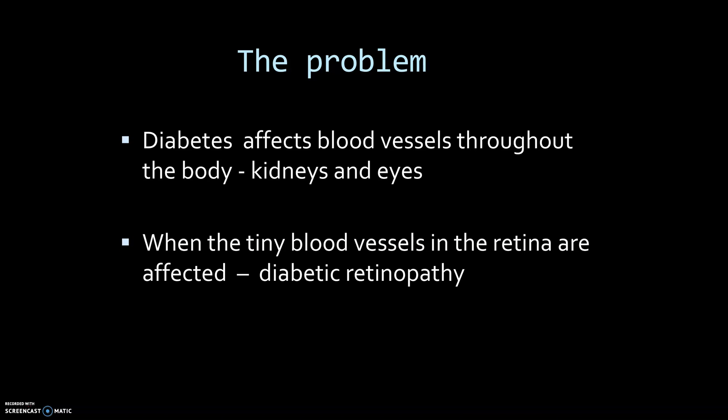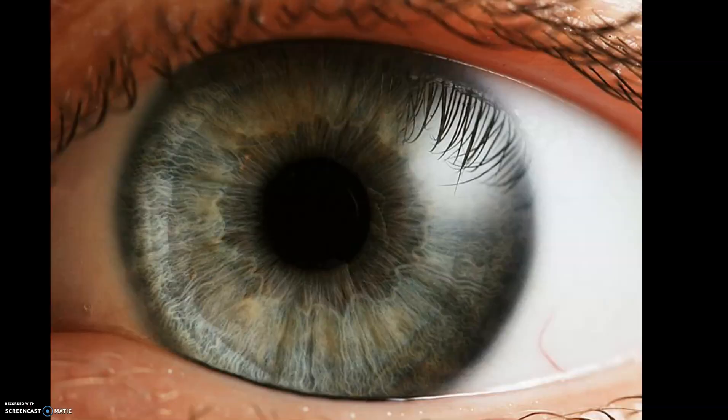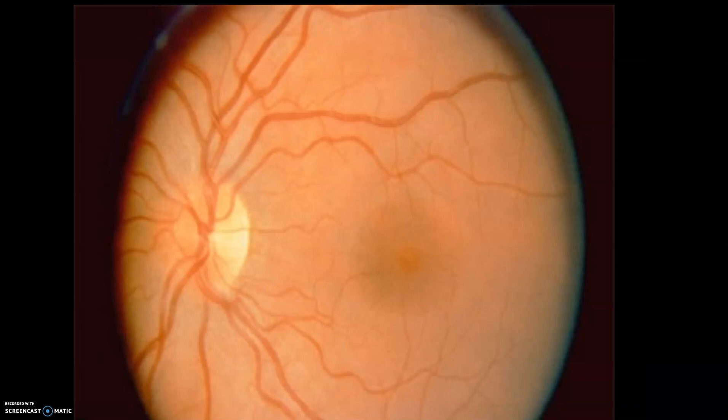When the tiny blood vessels in the retina are affected, we call it diabetic retinopathy. The retina is the light-sensitive layer in the back of the eye that detects visual images and transmits them to the brain. Looking at the eye and the pupil, it is right through that pupil that your doctor can see the retina.